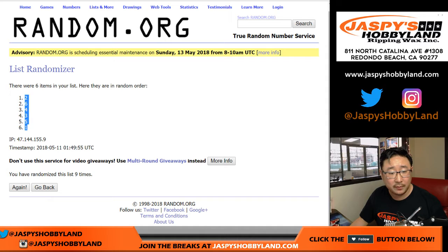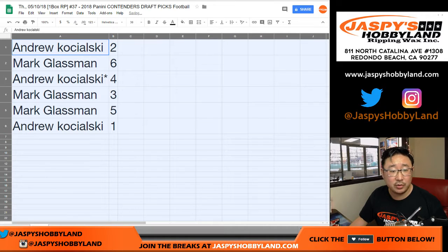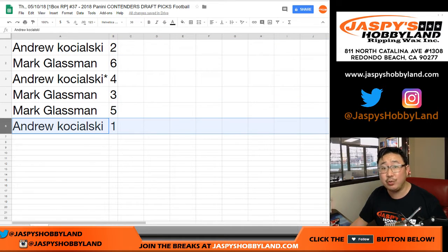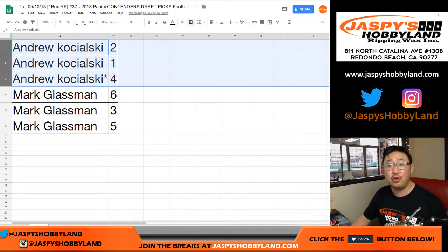Pack two down to one. So on the Dollar Shave Club Excel spreadsheet, we have Andrew pack two, Mark six, Andrew four, Mark three, five, Andrew with one. We'll do these in alphabetical order. So Andrew: two, one, and four.